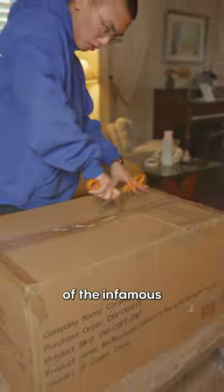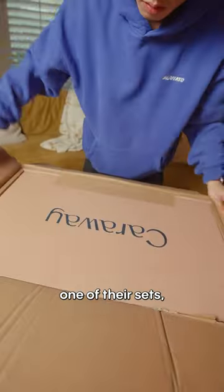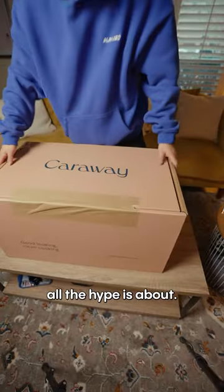If you're into cooking, you've probably heard of the infamous Caraway pots. Well, they recently sent me one of their sets, so let's see what all the hype is about.